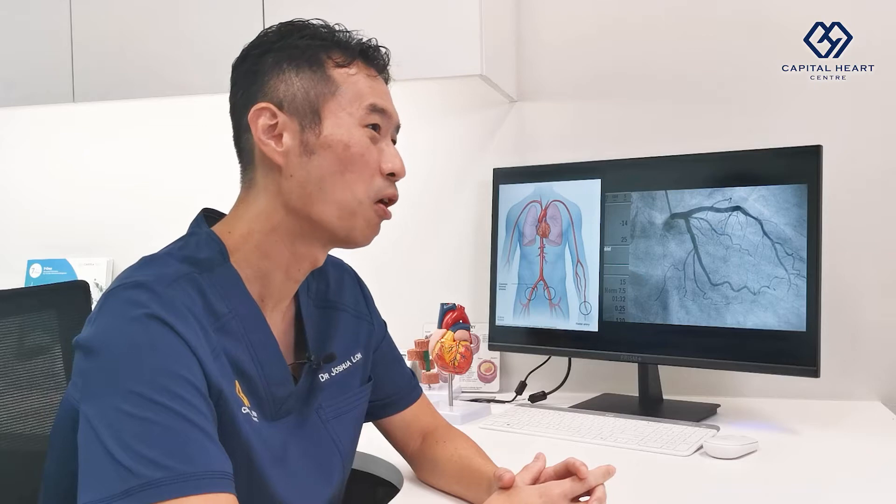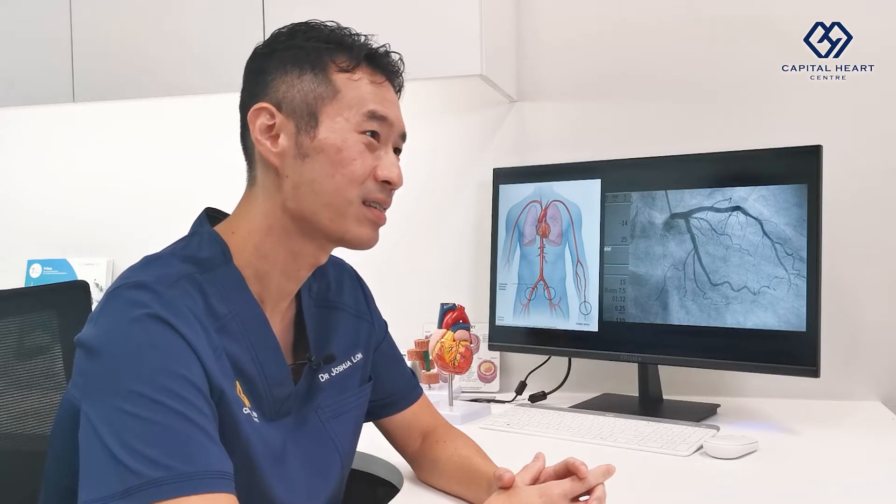Hello, I'm Dr. Joshua Loh, Senior Consultant Interventional Cardiologist at Capital Heart Centre. At Capital Heart Centre, we do a whole range of cardiac screening and diagnostic tests.